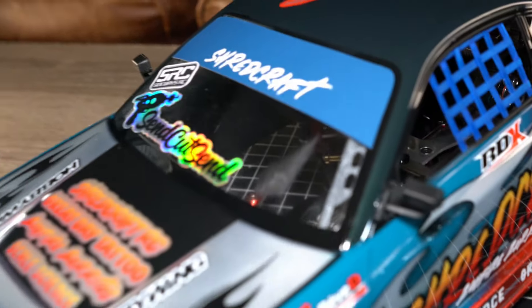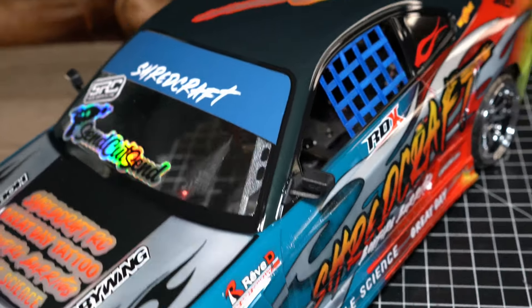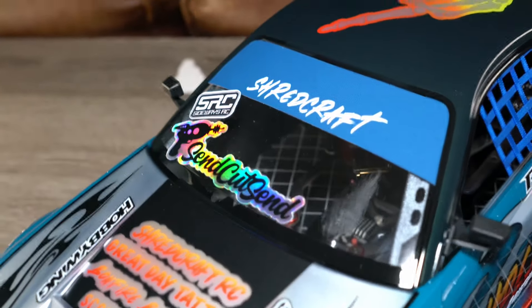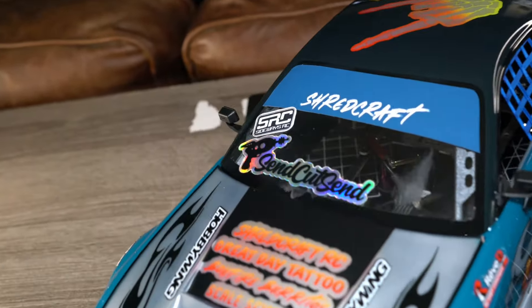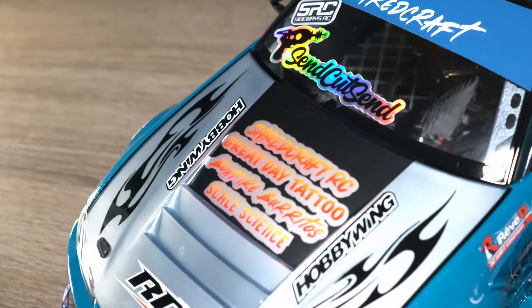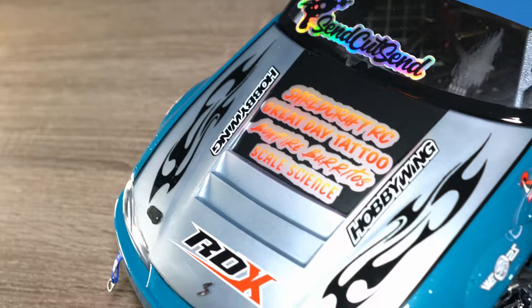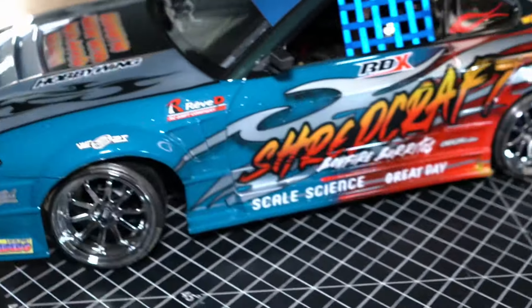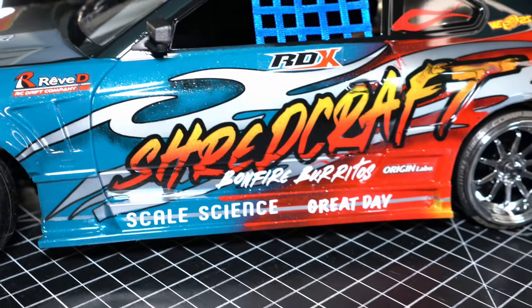Pretty rad — definitely fits the comp car style. I did mess up the windshield because I went ahead and wiped those paint smears with acetone — big mistake. I used alcohol in the rear and the paint came right off. Lesson learned; I kind of saved that spot for a sticker. Suncut, SRC represented along with Hobbywing, and then some of my friends' businesses — Great Day Tattoo, my tattoo artist; Bonfire Burritos; Buddy's Restaurant; Scale Science of course, the local track. Got them all represented on the side as well.